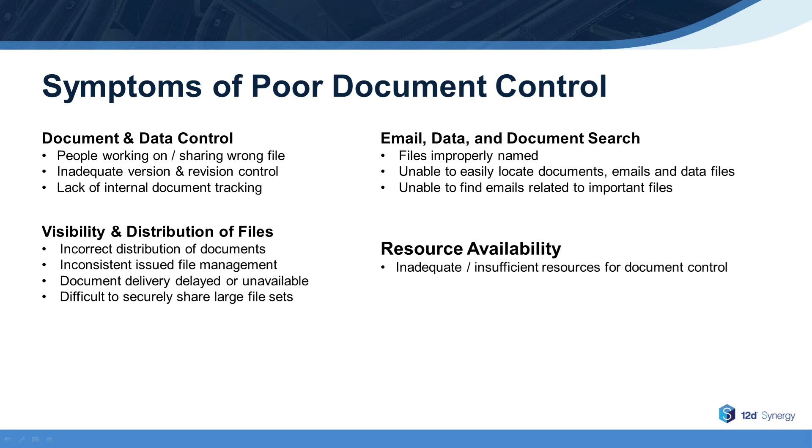Being able to easily search and rapidly find emails, documents, and other data files is critical for most companies in the industry. Resource availability is a major issue for many companies in the construction industry. Within this extremely competitive environment, many organizations simply do not have adequate financial and human resources available to ensure sufficient document control.